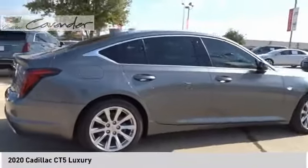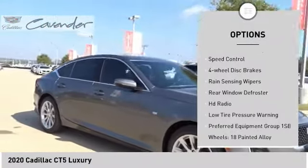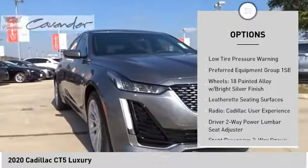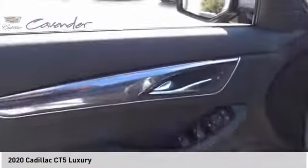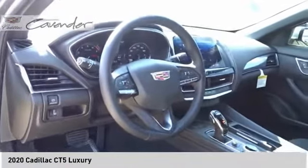Here are some of this vehicle's great options: electronic stability control, brake assist, traction control, remote keyless entry, speed control, four-wheel disc brakes, rain sensing wipers, rear window defroster, HD radio, low tire pressure warning.